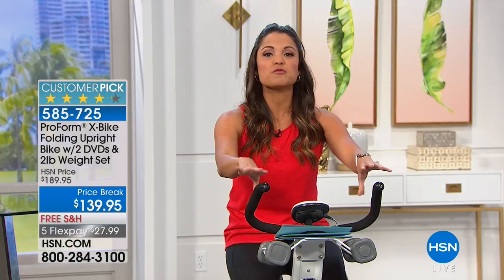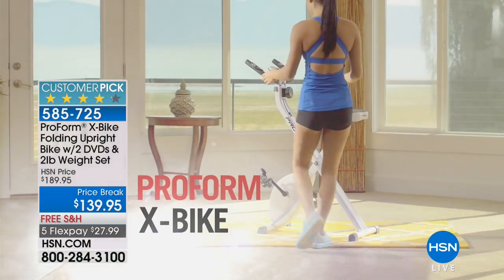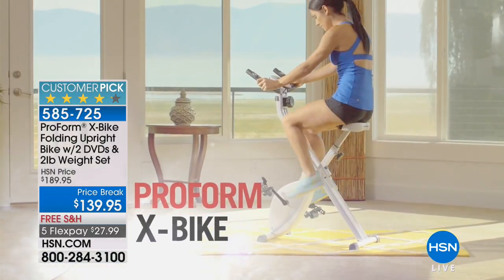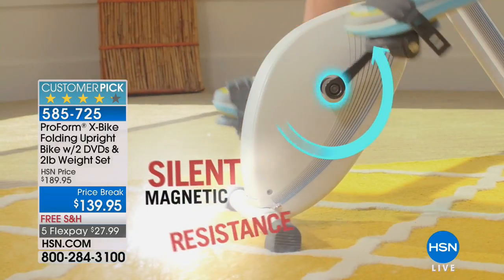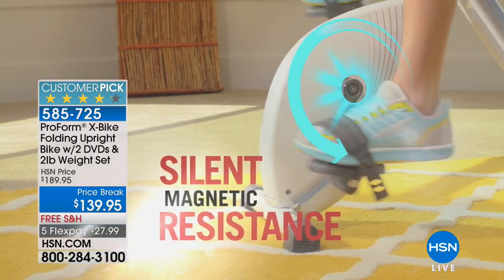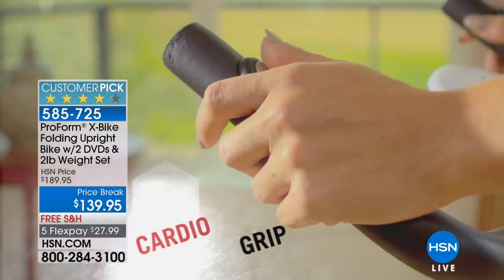This can completely transform your life. We are talking about the ProForm X-Bike. More than 900 perfect five-star reviews on this because essentially it's a full-body gym that you can do anytime, anywhere. You can make it as hard or as easy as you like, and when you're done, you fold it up and put it away like a vacuum cleaner.